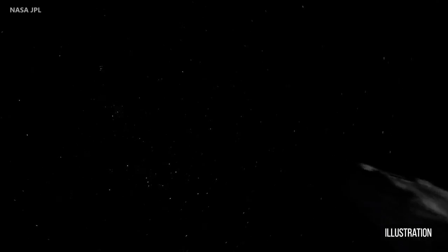We think this object, 2017 U1, is very long — perhaps 400 meters or so — and very narrow, perhaps maybe 40 meters or so in the other dimensions. That's a very unusual shape. We don't see that in our solar system.